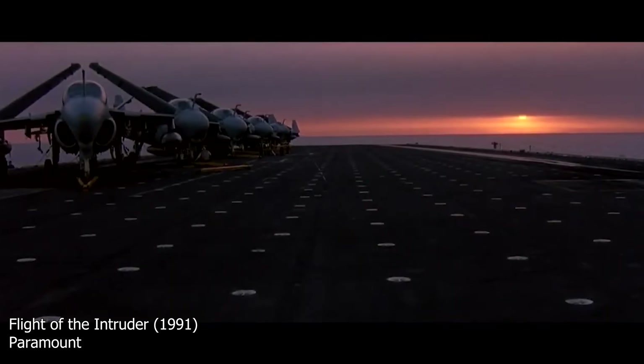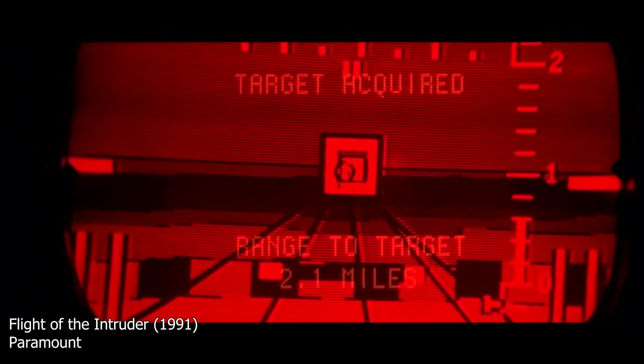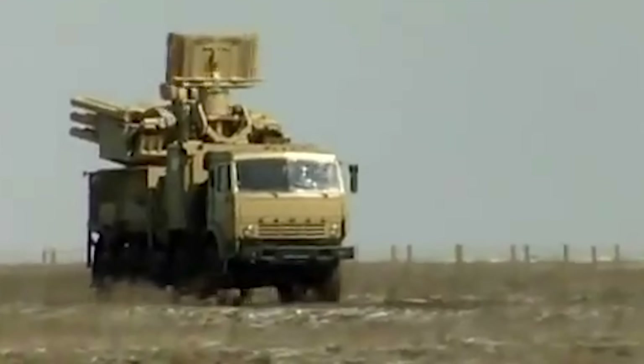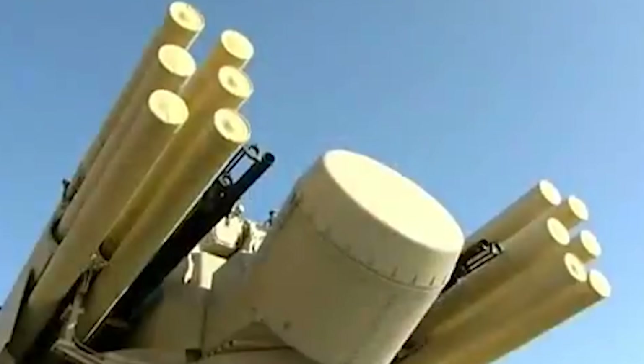Wild Weasel is when you fly until you're illuminated by radar, then shoot a missile right down that system's illuminator — like that scene in Flight of the Intruder. The F-16 was designed with Wild Weasel as one of its primary roles, so it can hunt for Russian radars and destroy them when illuminated. This will force Russia to either constantly move their systems — which takes enormous manpower and fuel — or pull them back to areas safely in the rear.